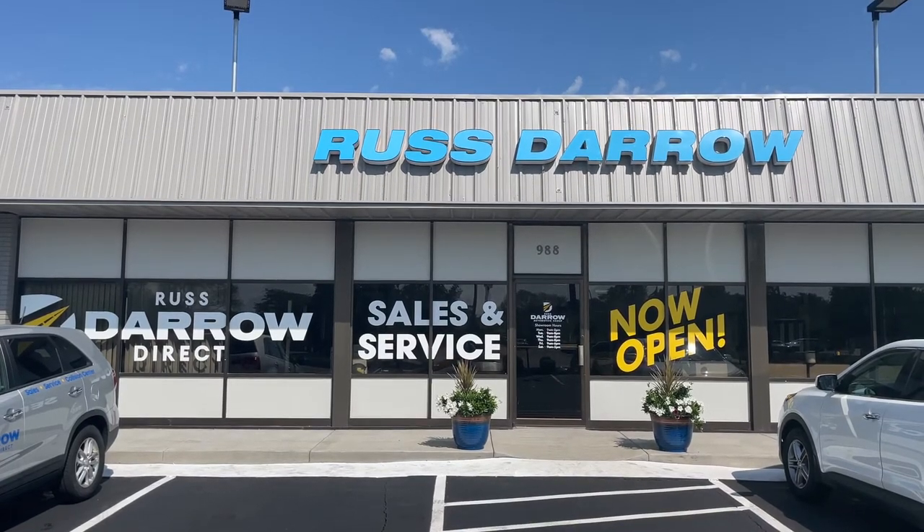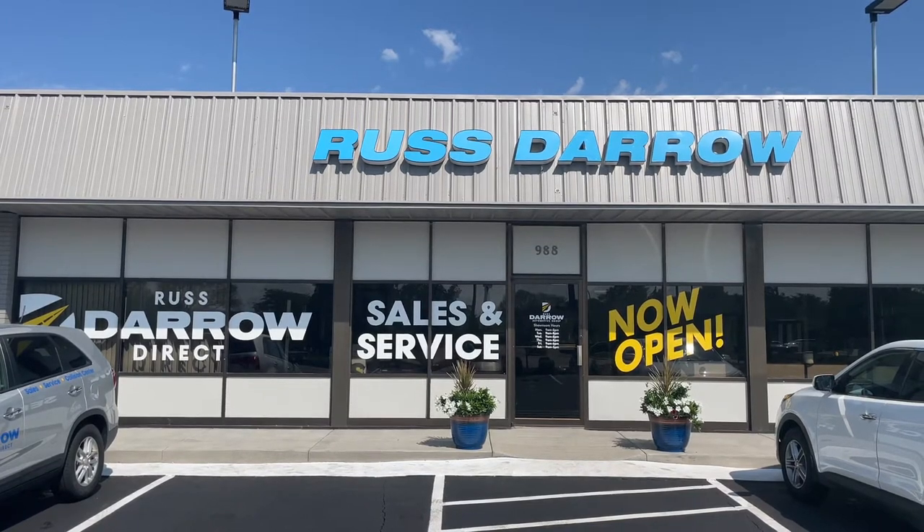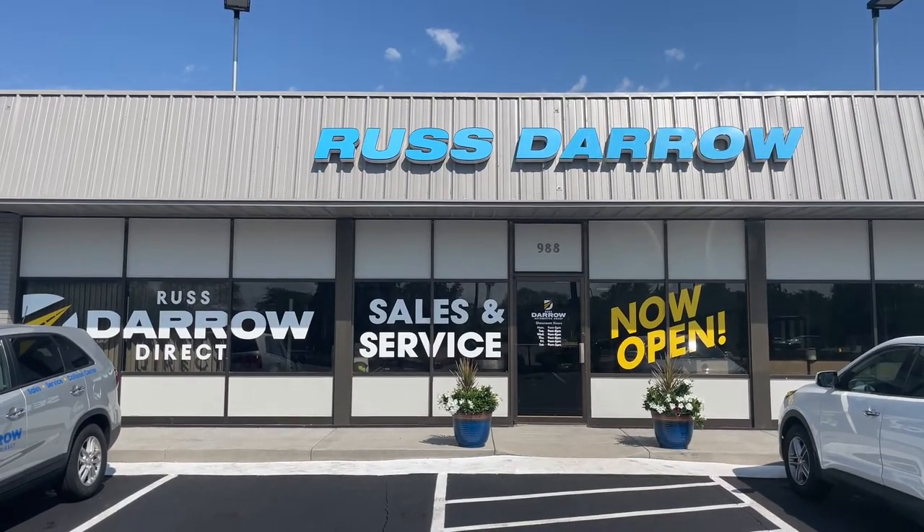You may have heard that Rust Arrow Direct has moved to a new location, but I'll bet you haven't seen it just yet. So follow me in a quick walkthrough to get yourself acquainted.